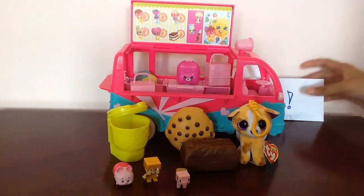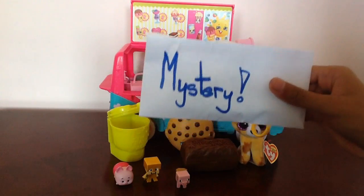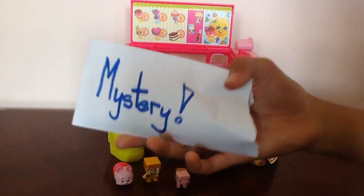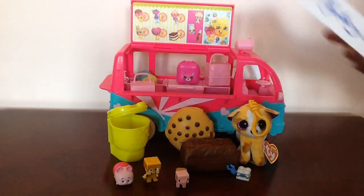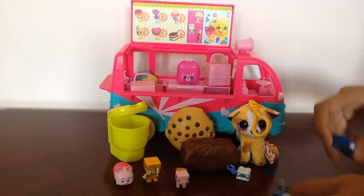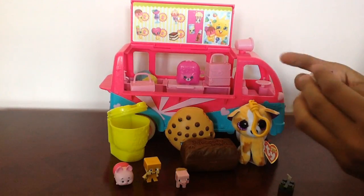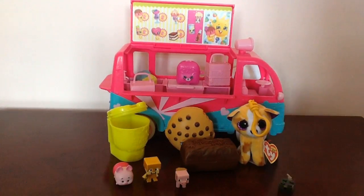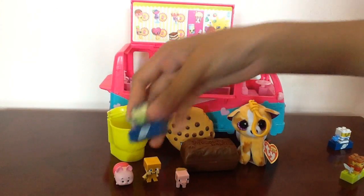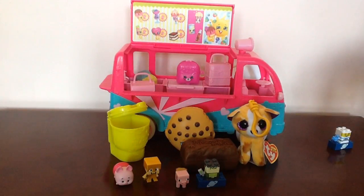Now let's check out this mystery envelope hiding behind the Shopkins truck. We got some awesome Sick Bricks — let's put these together. We got this astronaut Sick Brick, though I forgot the name. Unfortunately I forgot the names of these Sick Bricks, so you can comment down below if you know the names.